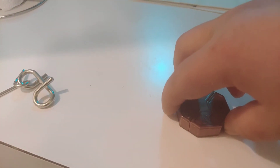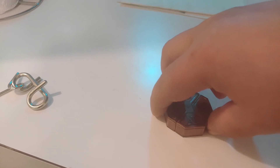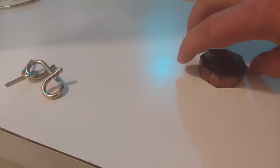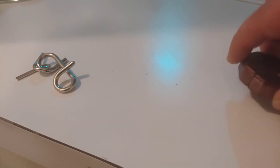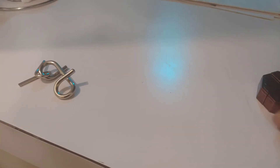It says Northeast-Southwest on it, so the first logical idea would be to spin it — and BAM, it comes apart. Put it back together, shake it, and it no longer comes apart.